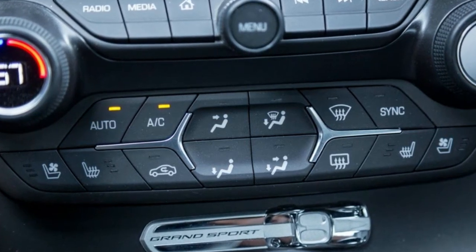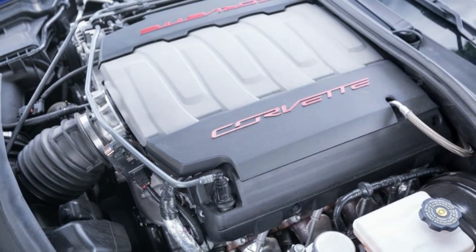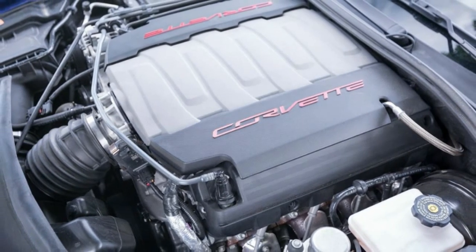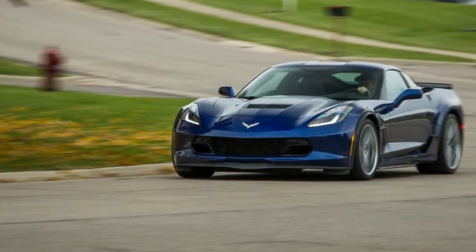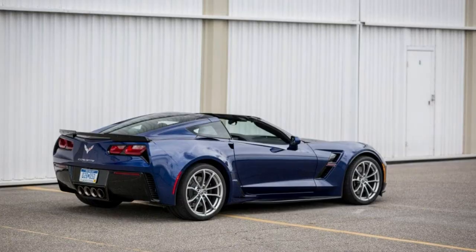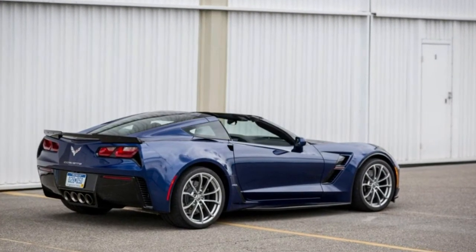Top gear, 30–50 mph: 12.6 seconds. Top gear, 50–70 mph: 11.7 seconds. Standing quarter mile: 12.3 seconds at 116 mph. Top speed, drag limited: 175 mph.